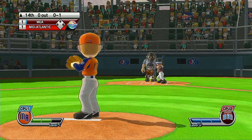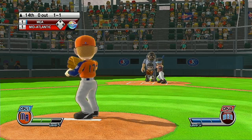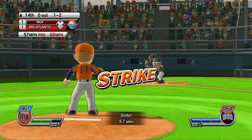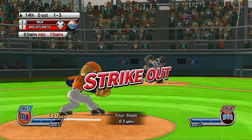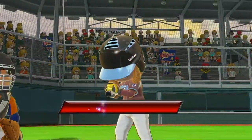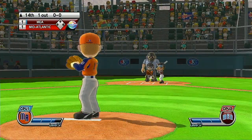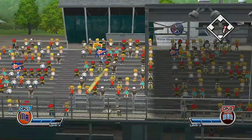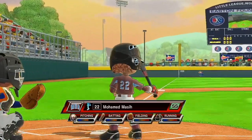Strike three — well, you can't hit them all, but he should have hit that one. Now batting right fielder, number 10. A real can of corn — stock boys, get your aprons ready. Now batting shortstop, number 22. Three batters up, three batters down, and that'll close out the inning.